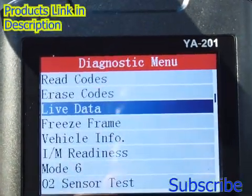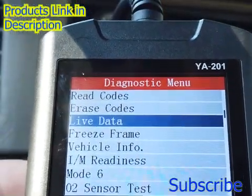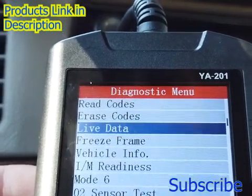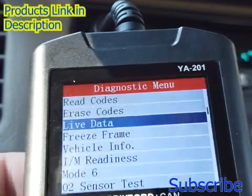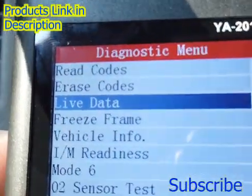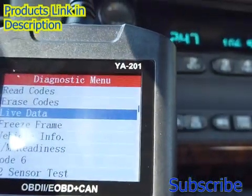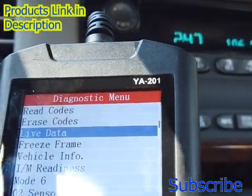I can't even believe it. The thing does live data, erases codes, reads codes, does vehicle information, I/M readiness, and O2 sensor test. It does a lot — this thing is packing a serious punch for $25. But the coolest thing is, does it work? I don't know. Let's find out.